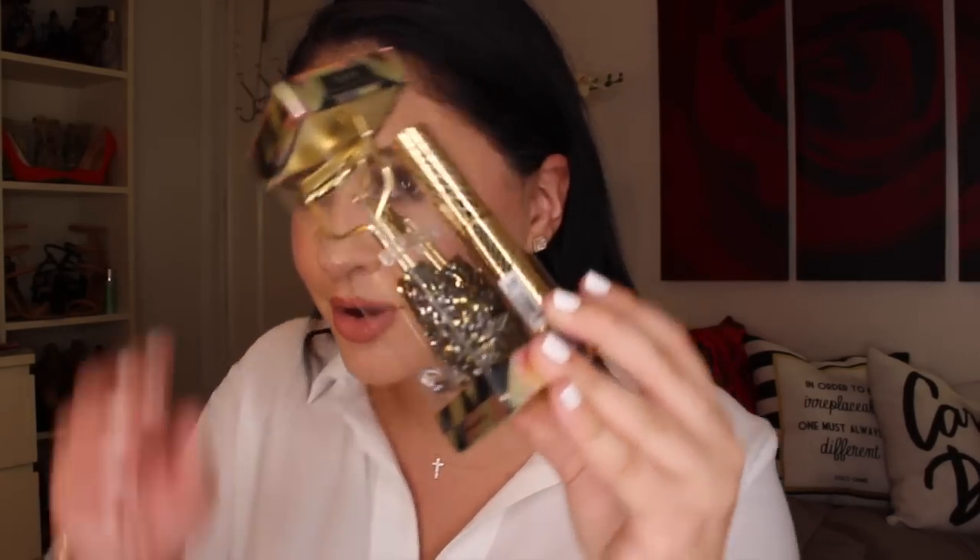I totally forgot to include this one — the Tarte Shine Bright Statement Lash Essentials. It's a bedazzled, bejeweled lash curler that comes with a little deluxe mascara. It looks a lot shinier and glitterier in person — all decked out. It has a $20 value, and since the regular Tarte lash curler is normally $18, for two more dollars you get a mascara and a bedazzled eyelash curler. Super cute.